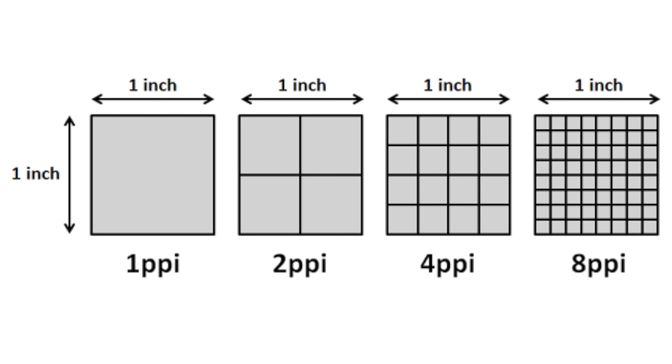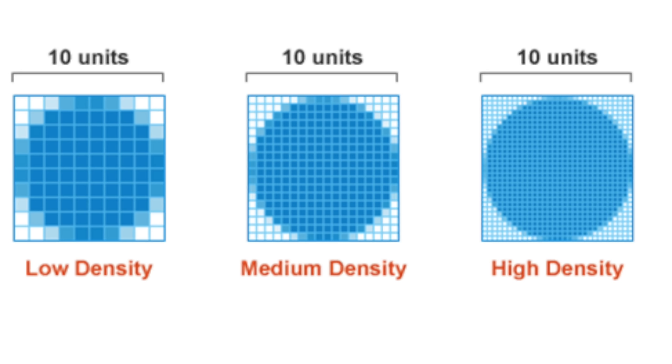Now that we've talked about resolution — how many pixels wide by how many pixels tall — we have to talk about pixel density, which is crucial when discussing any computer monitor or TV. Pixel density is how many pixels are packed into a certain amount of space, usually referred to as PPI or pixels per inch. If you look at a display and cut out one little square, how many pixels are in that one inch by one inch square? You want a higher pixel density because when there are more pixels in there, the pictures will look crisper.